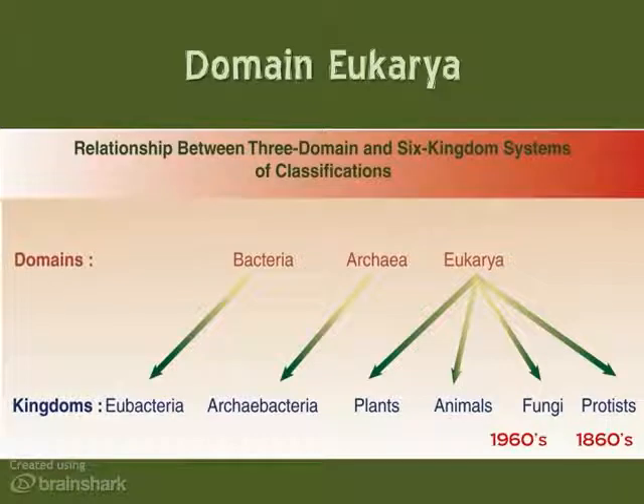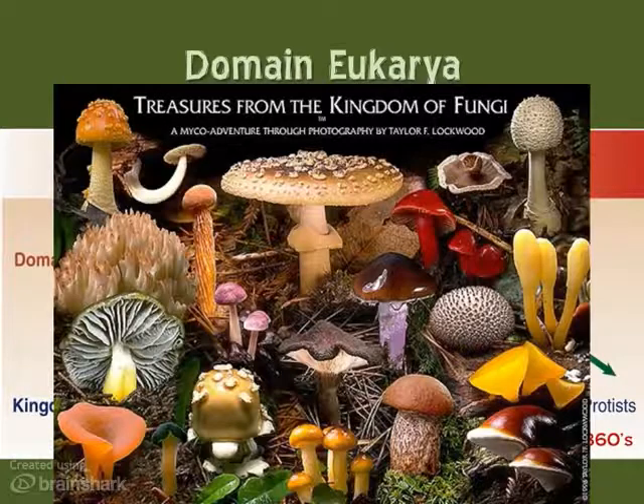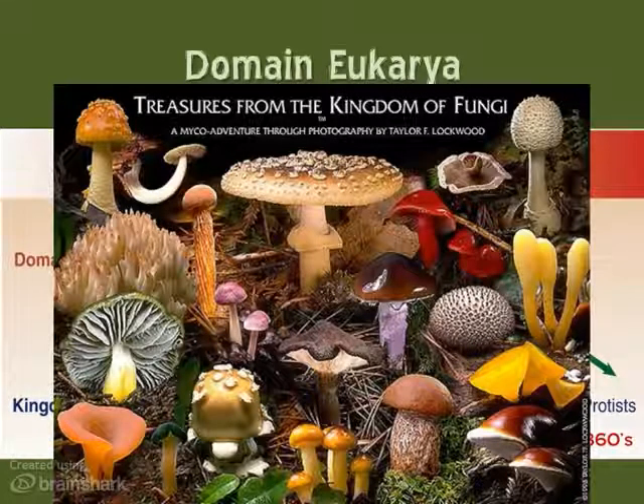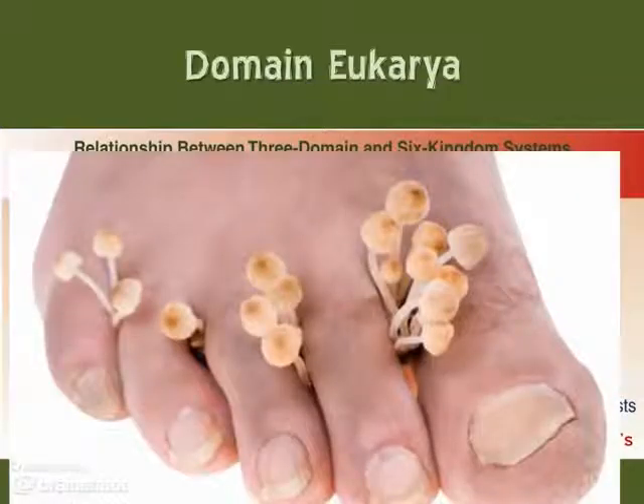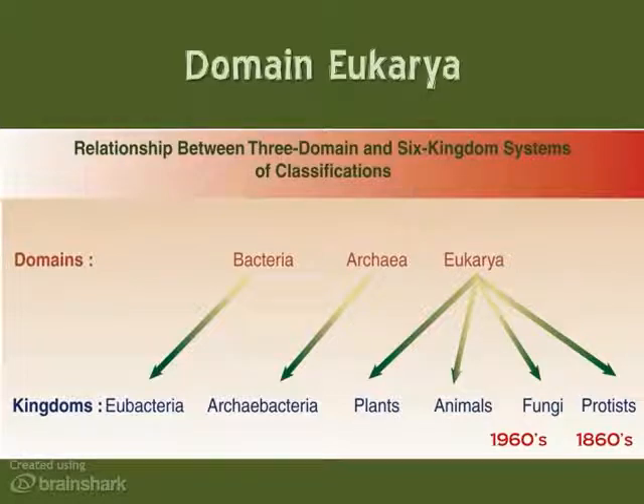In the 1960s, Robert Whittaker proposed adding another kingdom: the kingdom Fungi. This kingdom includes plant-like organisms that do not photosynthesize, but rather obtain their nutrients by breaking down dead organic material. Mushrooms are the most well-known fungi, but it also includes other organisms, such as the fungus that causes athlete's foot — which really just looks kind of white and scaly, but it is a fungus.